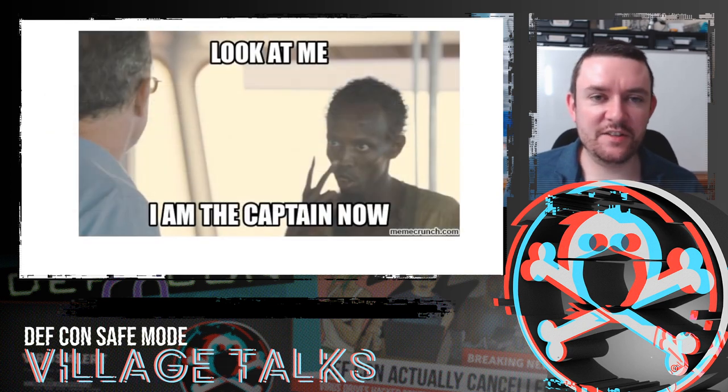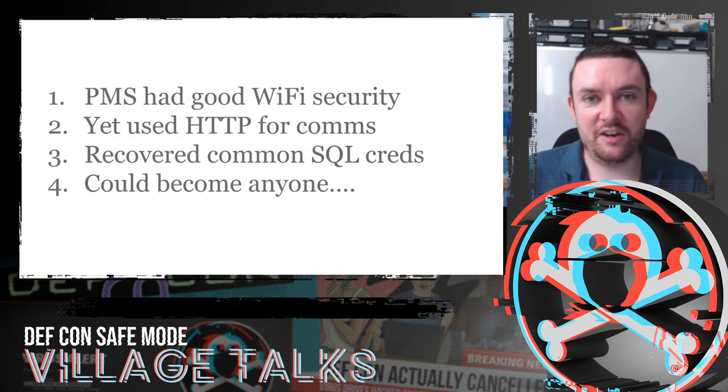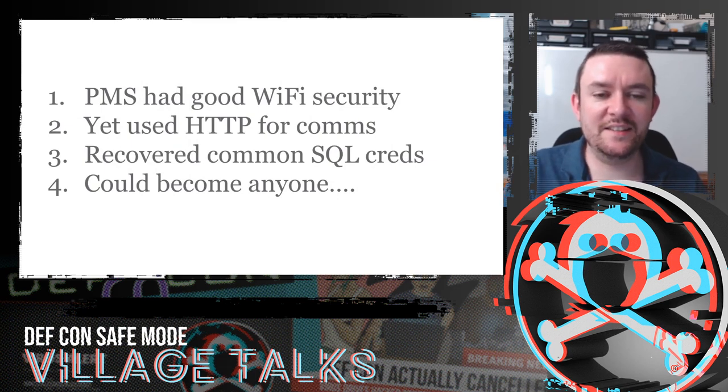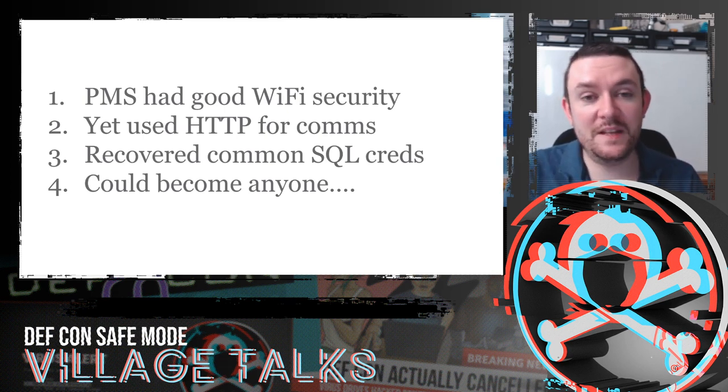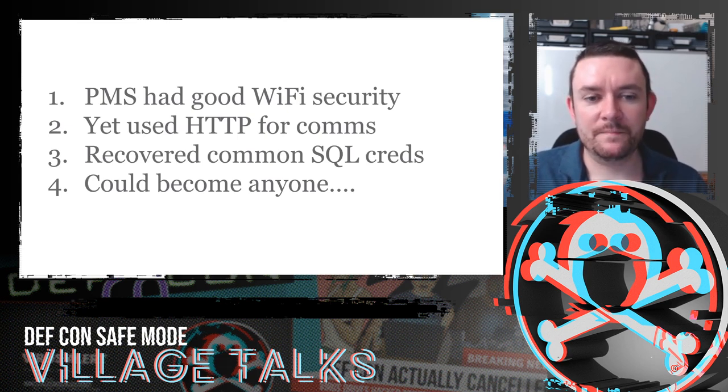So this isn't good — this is a serious impact. The PMS had good Wi-Fi security put in place by the cruise company, but the PMS vendor used HTTP for communications — it just wasn't secure enough. Those common SQL credentials — we haven't managed to test them on other ships, but they could be the same across other vessels. With that, we could become anyone, wipe details, order things in restaurants. It's pretty crazy.